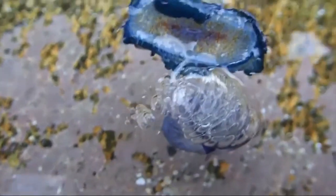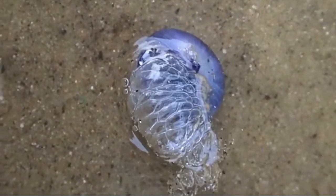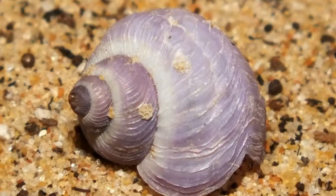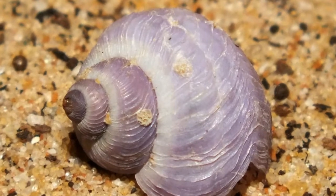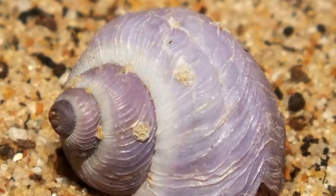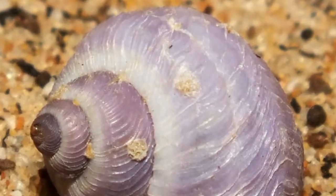This creates a bubble raft which keeps the adult sea snail floating on the surface of the sea upside down, with its shell hanging downwards. The species spends the rest of its life in this manner, feeding on floating jellyfish. A fully grown violet sea snail is usually around three to four centimeters across the shell.